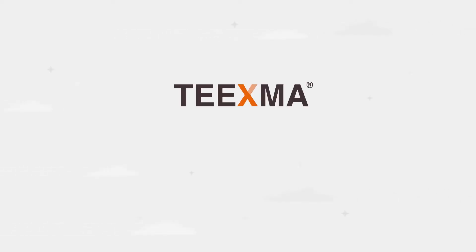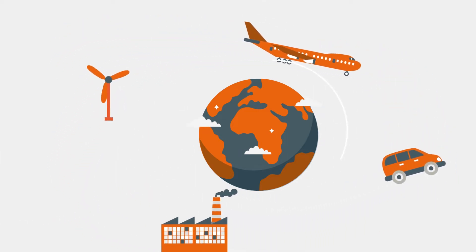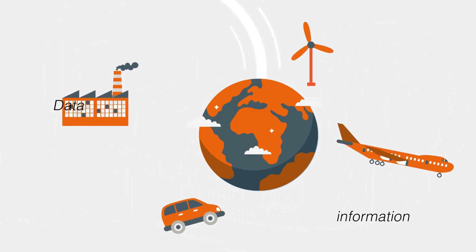Versity presents TEEXMA, a software suite to capitalize on the added value of your data. With digitalization, the industrial sector creates continuously larger amounts of data, information and knowledge.